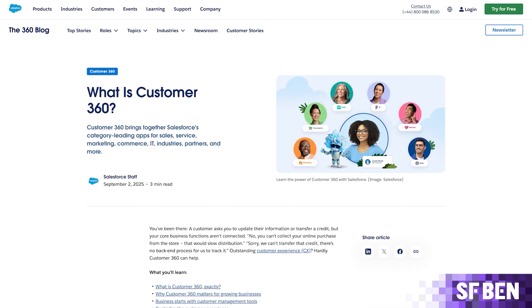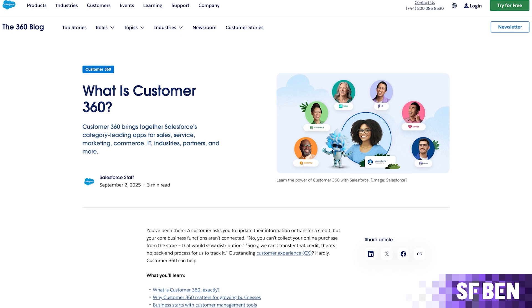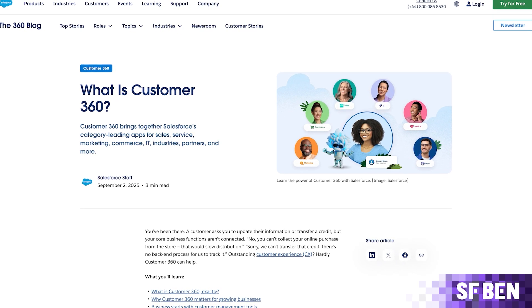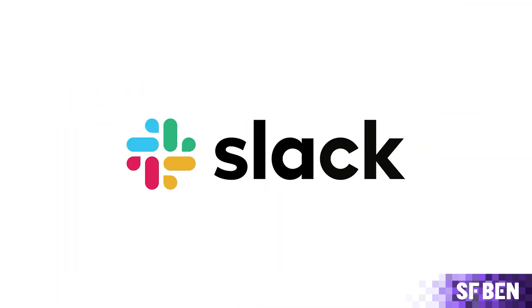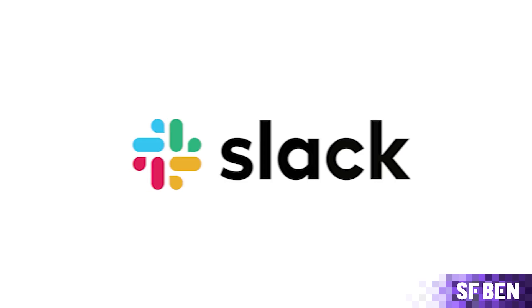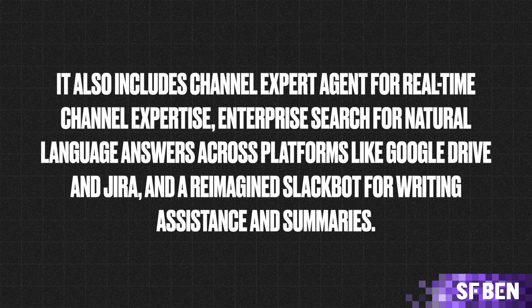Salesforce apps now embed conversational agents that can act directly in business workflows, including AgentForce Sales, Marketing, Services, Revenue Management, Commerce, IT Services, and more. Slack has become the system where humans, agents, apps, and data connect in real time. AgentForce 360 features Slack-first apps for Sales, IT, HR, and Tableau, enabling in-app insights and actions. It also includes a channel expert agent for real-time channel expertise, enterprise search for natural language answers across platforms like Google Drive and Jira, and a reimagined Slack bot for writing assistance and summaries.